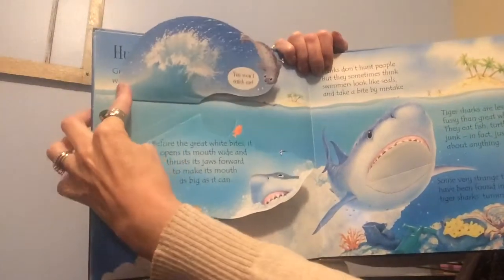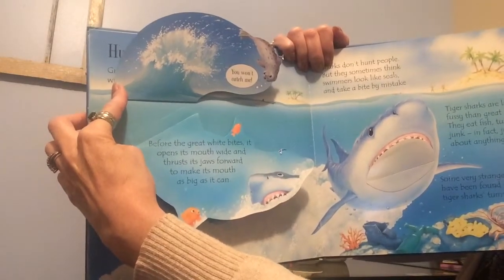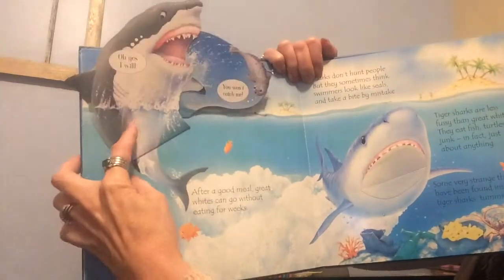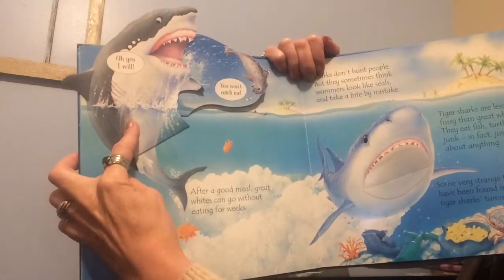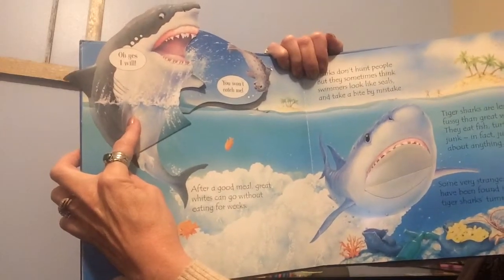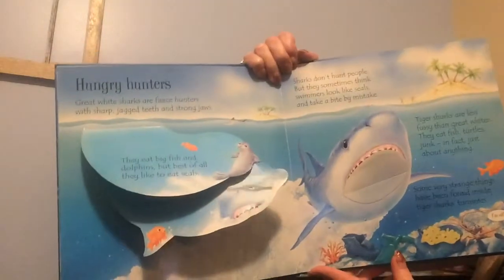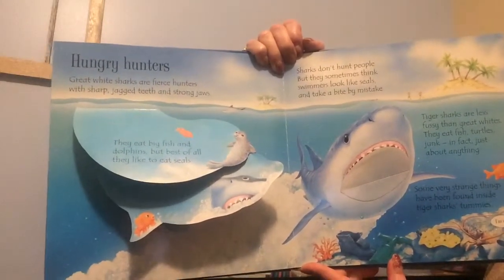Before the great white bites, it opens its mouth wide and thrusts its jaws forward to make its mouth as big as it can. After a good meal, great whites can go without eating for weeks. Sharks don't hunt people, but they sometimes think swimmers look like seals and take a bite.